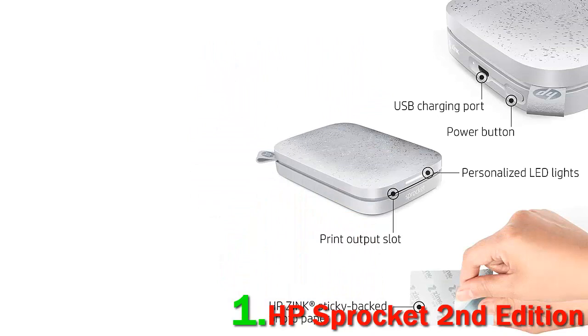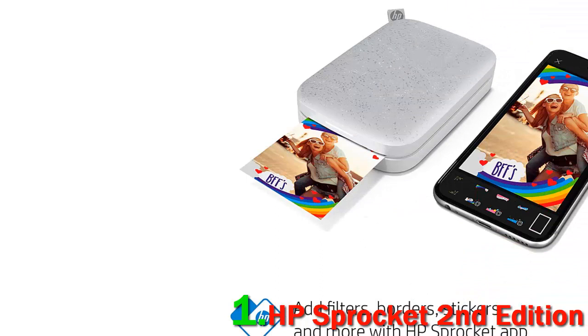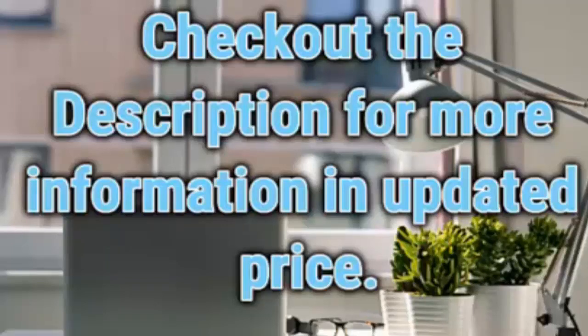Because the HP Sprocket Plus prints slightly larger photos than the original Sprocket and the Sprocket 2nd Edition, the Sprocket Plus is slightly wider than the other two. The Sprocket 2nd Edition measures 1 by 4.6 by 3.2 inches and weighs about 4 ounces. Check out the description for more information and updated price.